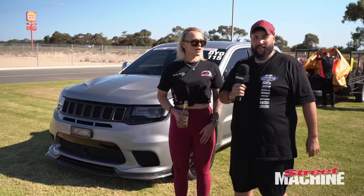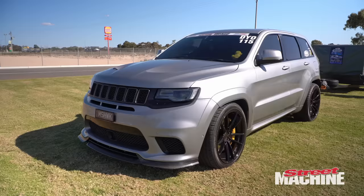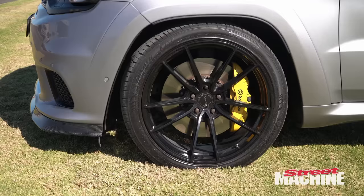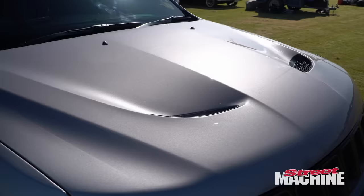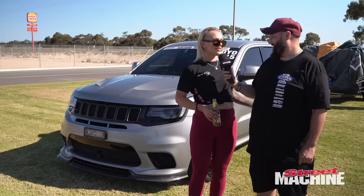We're here with Steph with Miss Hawk - a 2018 Jeep Grand Cherokee Trackhawk with about 77,000 K's on the dial. I do use it as my daily - I put my dog in the back, I tow with it, I go to the grocery store. It's my all-rounder. And here we are at the Bend doing drag challenge.